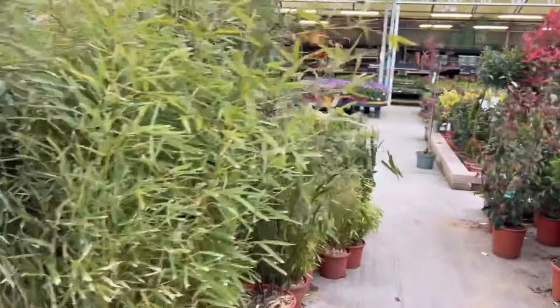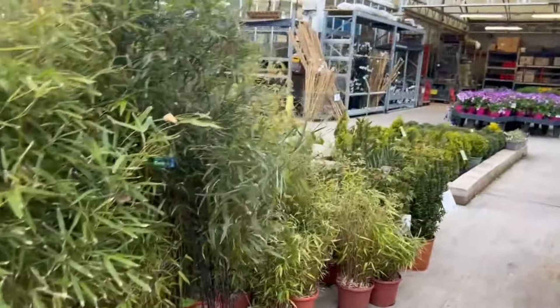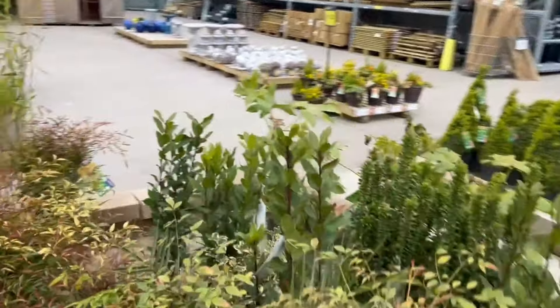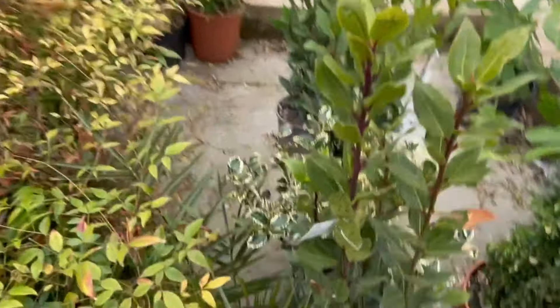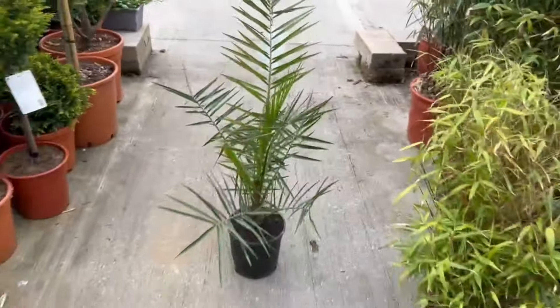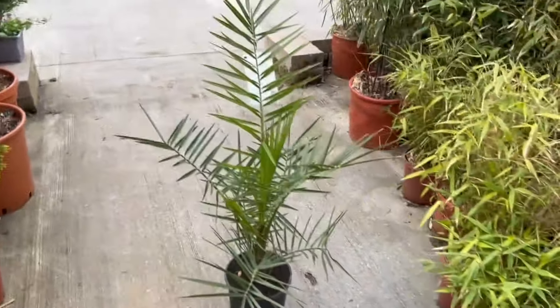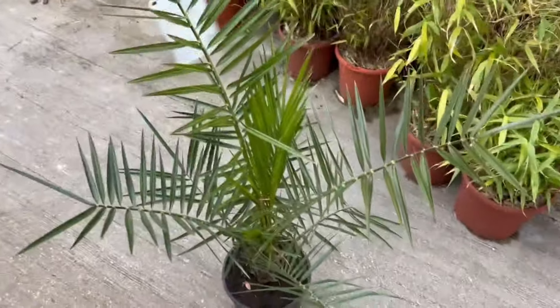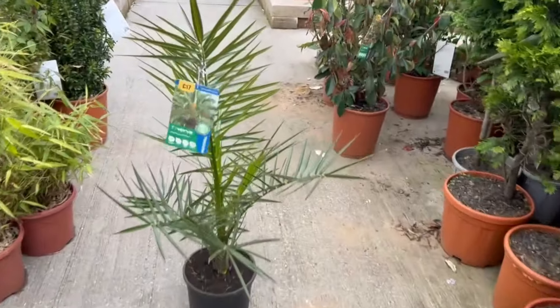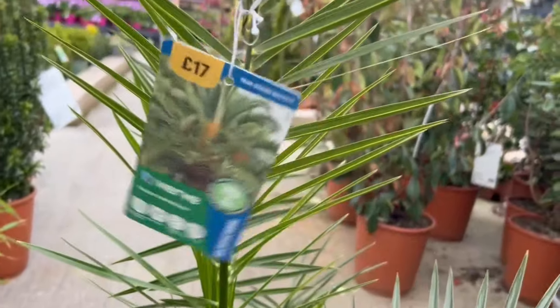I can also see a palm tree — it looks like a Canary Island date palm. Yes, this is the Phoenix canariensis — the Canary Island date palm. It's a nice enough little plant. Very nice — 17 quid! Goodness me.